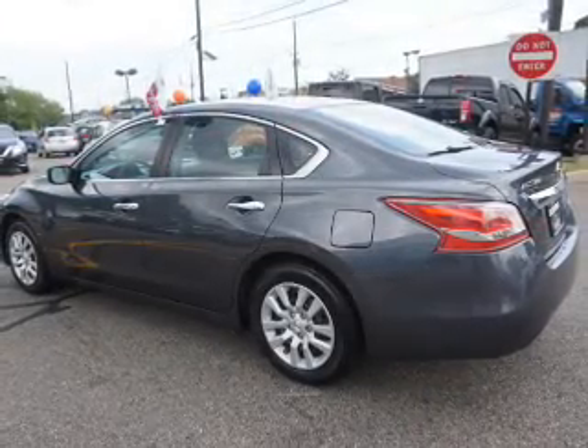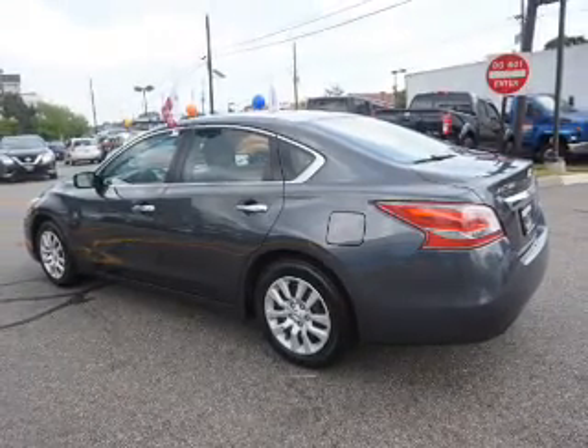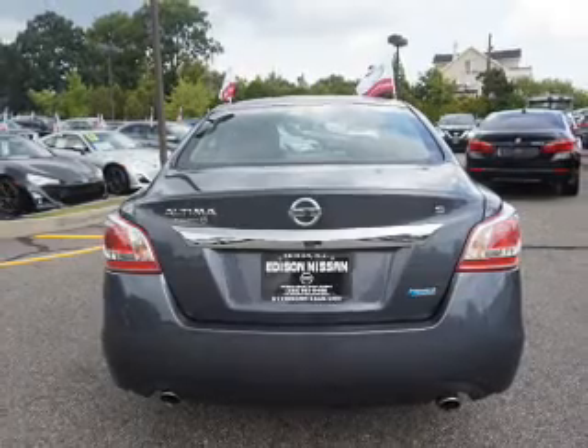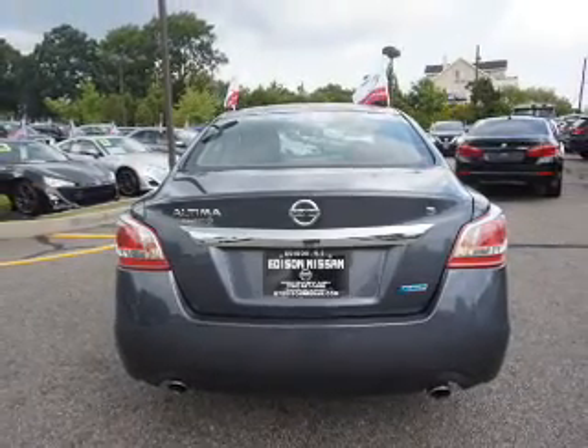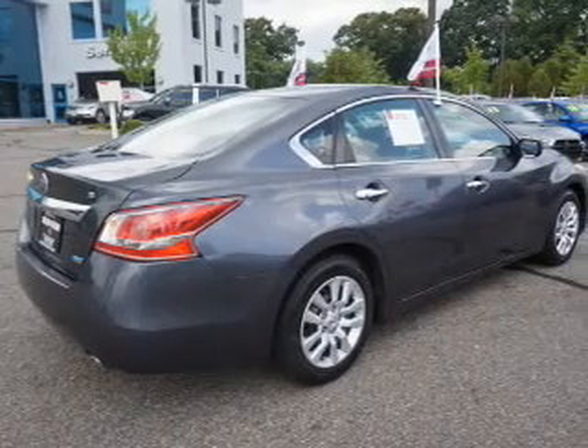Inside you'll find Bluetooth connectivity, an auxiliary input, steering wheel controls, push-button start, curtain head airbags, front airbags, side airbags, side impact door beams, child safety locks, and cruise control.